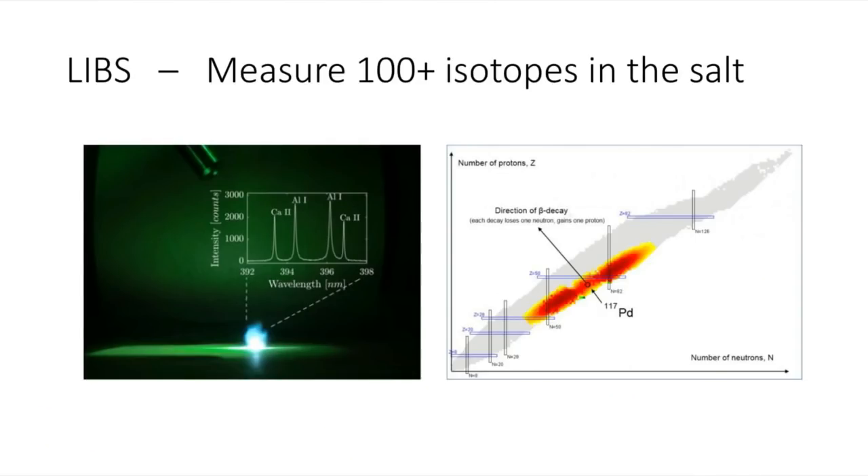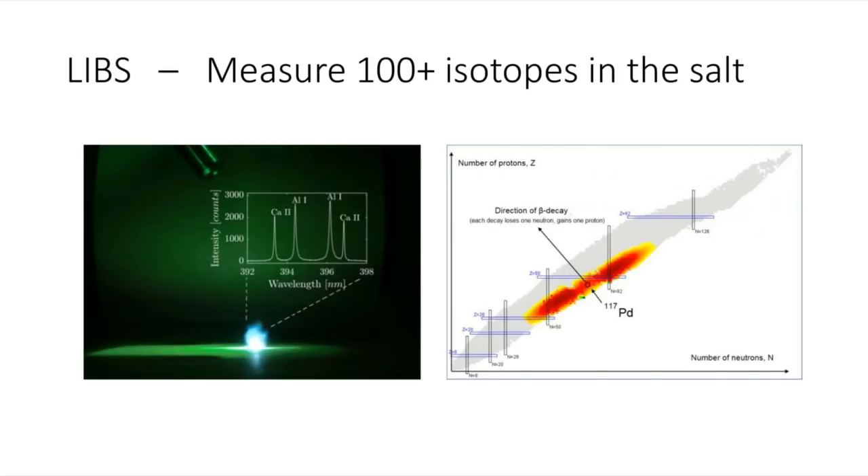We have instruments where we can handle the salts in argon atmospheres because salts are corrosive if they see oxygen. One of the products that we are developing for the molten salt industry is called LIBS — laser-induced breakdown spectroscopy. It's a technology where you can measure the different isotopes or all the different elements in the salt.